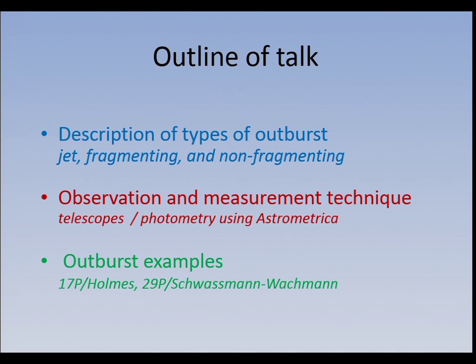The talk — I've only got 24-25 minutes — is basically in three parts: a quick description of what outbursts are phenomenologically, then how you might measure them and what people are doing, and how to go about it as an amateur observer. And finally, just a few examples of the results which make these things stand apart from anything else out there in space.